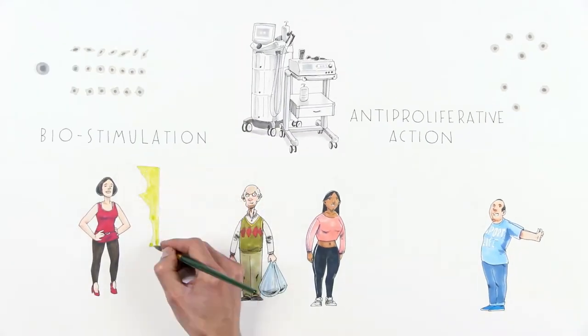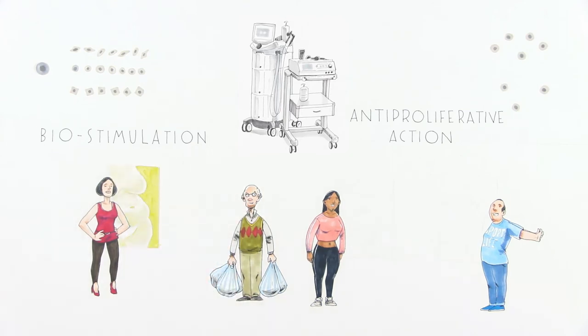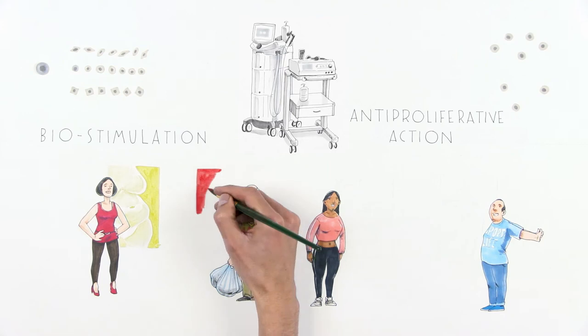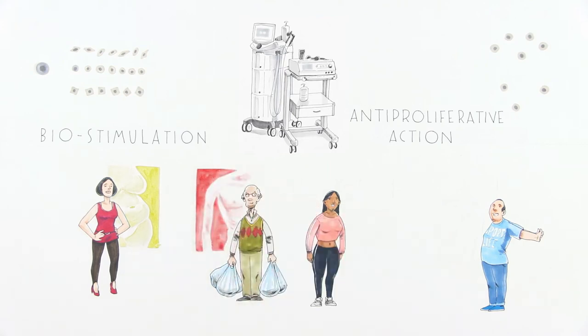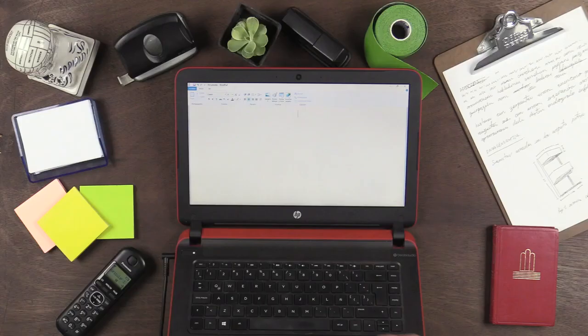Therefore, with the Indiba system, we can stop the formation of adipose tissue in aesthetic treatments, and in medical treatments we are able to facilitate the formation of collagen, cartilage, or bone tissue in musculoskeletal pathologies. We can reshape or firm the abdomen, or help joints to repair.